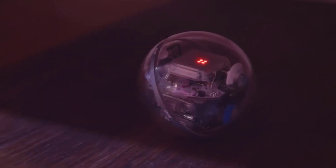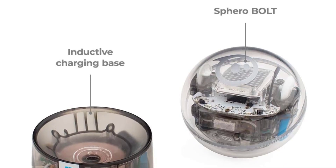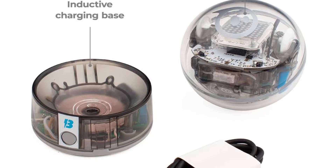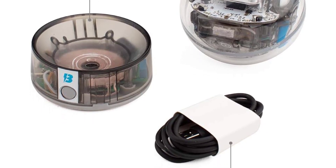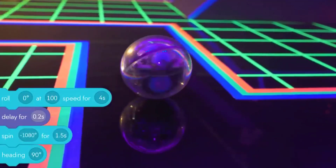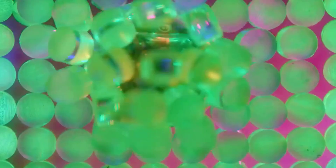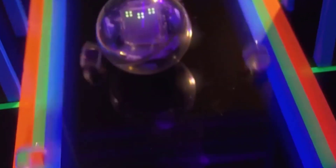What makes this robot special is how it allows users to grow along with it. Once basic skills are mastered, young coders can move on to learning JavaScript, Scratch, and Swift. Another plus is this robot toy's durability — it's waterproof and scratch-proof, so young explorers can take it outside through ponds and over rocks.